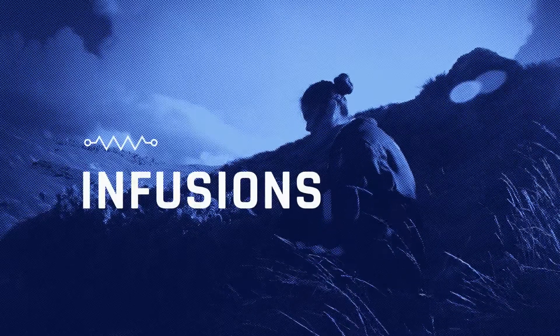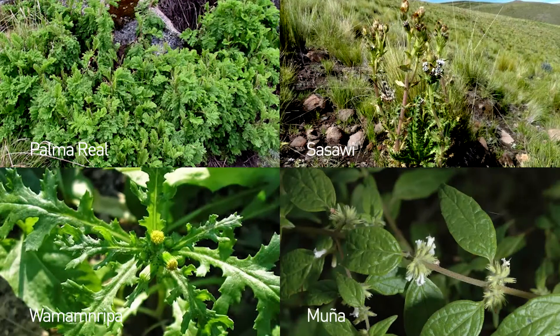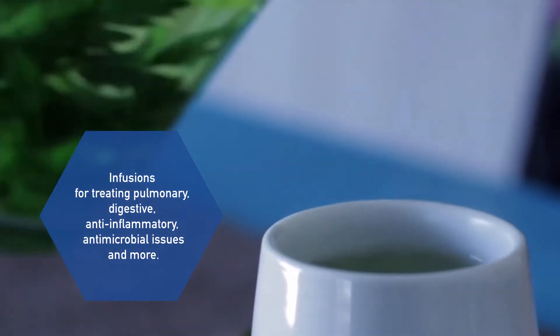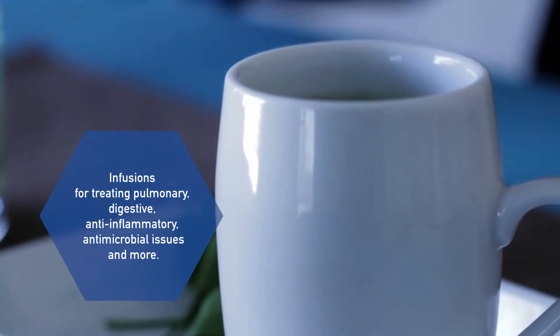Infusions. La Palma Real, Sassawi, Wamanripa and Lamunia are Andean herbs that grow at more than 4,400 meters above sea level. They are used as an infusion for treating pulmonary, digestive, anti-inflammatory and antimicrobial issues and more.